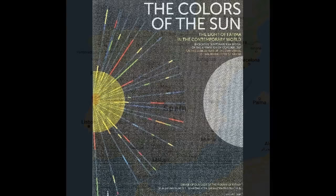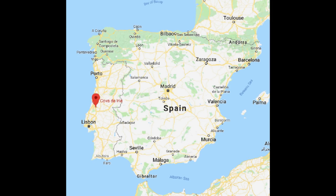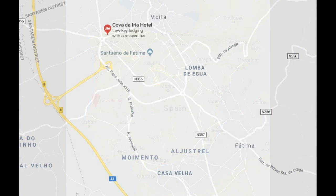Let's begin by getting our bearings. The famous apparitions of Our Lady of Fatima happened at the Cova de Ria in the Fatima Parish, about 90 miles from Lisbon. Zooming in closer, do you see the word Aljustrel? That's the little village where the three children grew up. To the right is Fatima — that's where the parish church is located, where the three children were baptized and made their first communion.